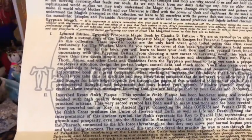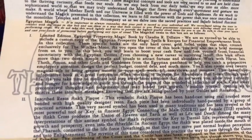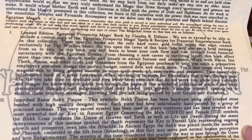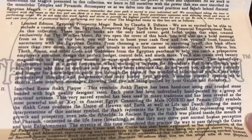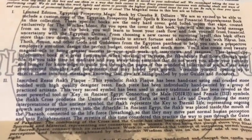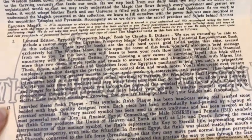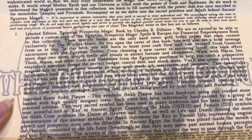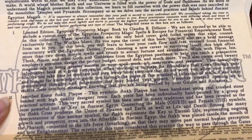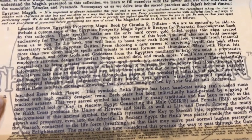The first thing is they have included a book. I love that it was wrapped in brown paper, which is what they always do for large items — just wrapped in brown paper bag paper with twine. That just seems so magical and cool to me. So the first thing is the limited edition Egyptian Prosperity Magic book by Claudia R. Dillard. These specific books are the only hardcover gold-foiled copies that exist, created exclusively for the Witch's Moon.